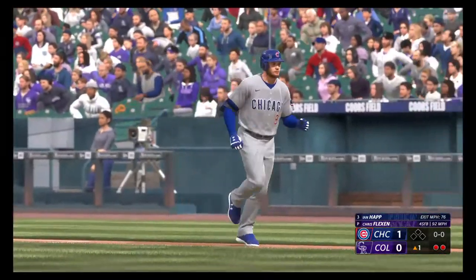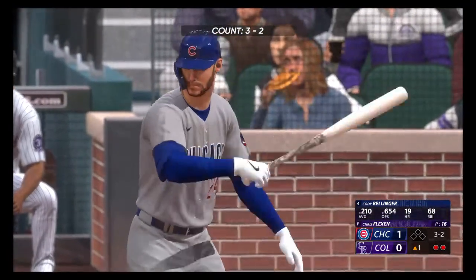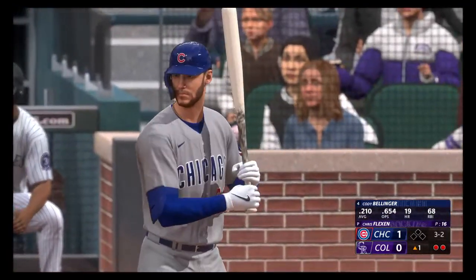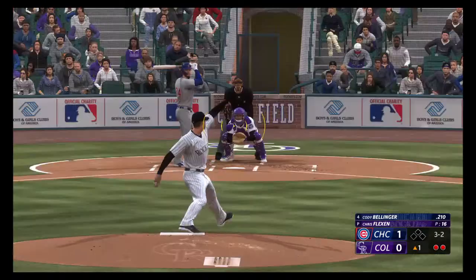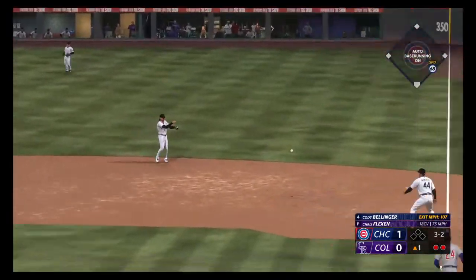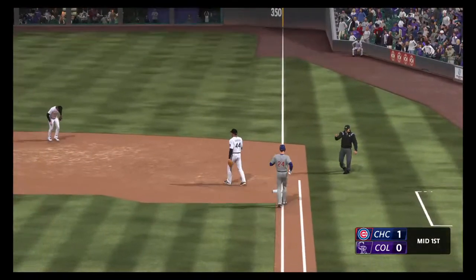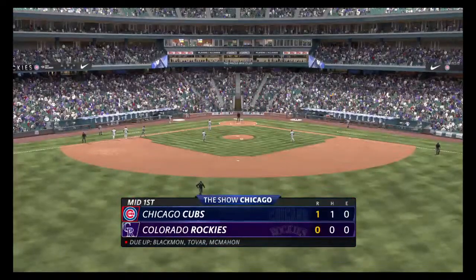The first baseman, Cody Bellinger. Two outs, bases empty. So up now for Chicago, Cody Bellinger. Right side, hard hit — tosses to first, and Bellinger is out. That's the third out. One hit in the inning, a solo homer.